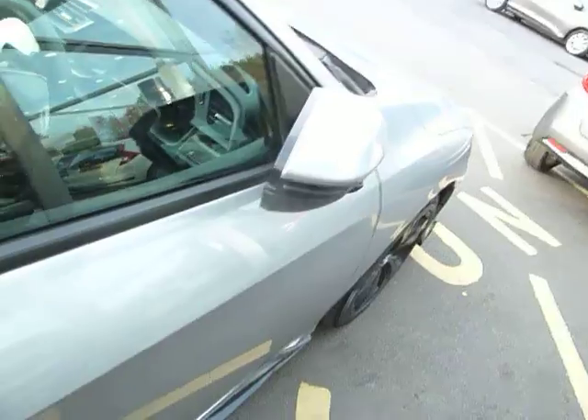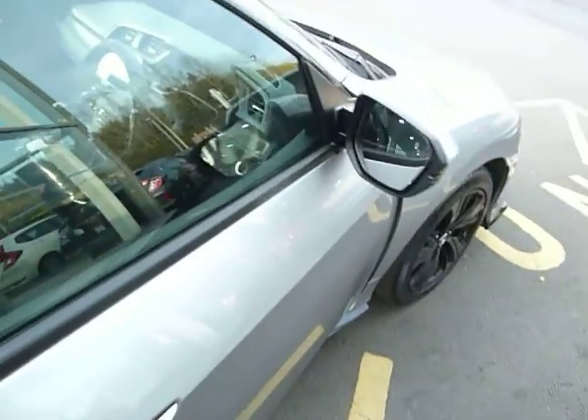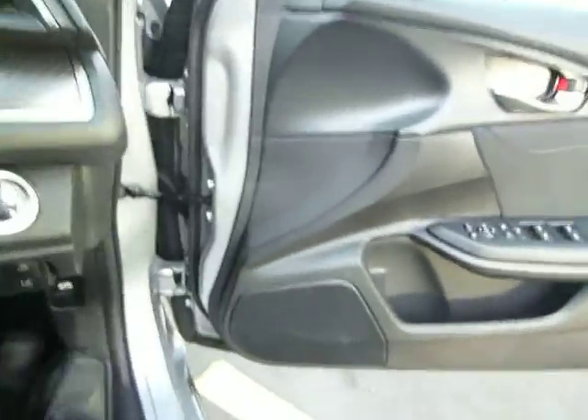If we just get into the car here, as soon as I open the door the door mirror will come out, and there's plenty of spec to tell you about in this car. Just getting in and making myself comfortable — it is a push-button start on the Sport Plus.